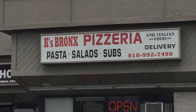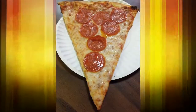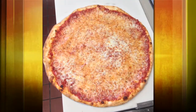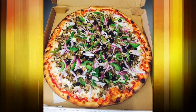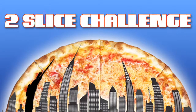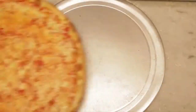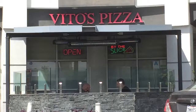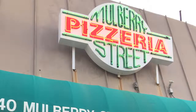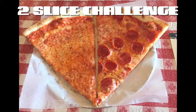I'm at Kay's Bronx Pizzeria in Canoga Park testing them on their cheese and pepperoni slices to see how legit their New York style pizza is. We'll see how they did on today's episode. My name is Steve and I'm on a mission to find the best New York style pizza outside of New York. So I'm testing out all of the pizzerias claiming to make an authentic New York style slice by giving them the two slice challenge.